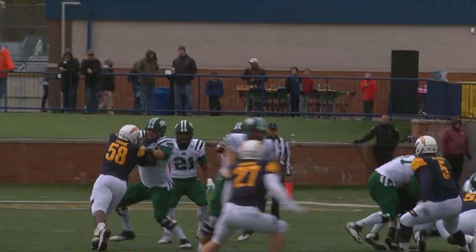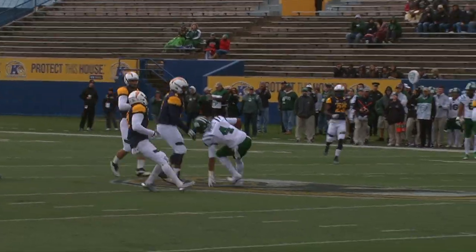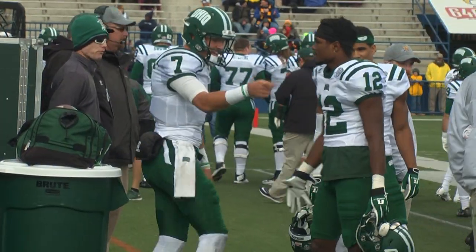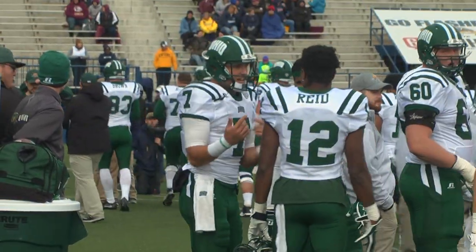Coming into this game, there were questions about who would start under center, but it was Maxwell for the entire thing. It was a rocky start, but Maxwell led the offense when it mattered. He only threw for 127 yards, but also only had 19 attempts.